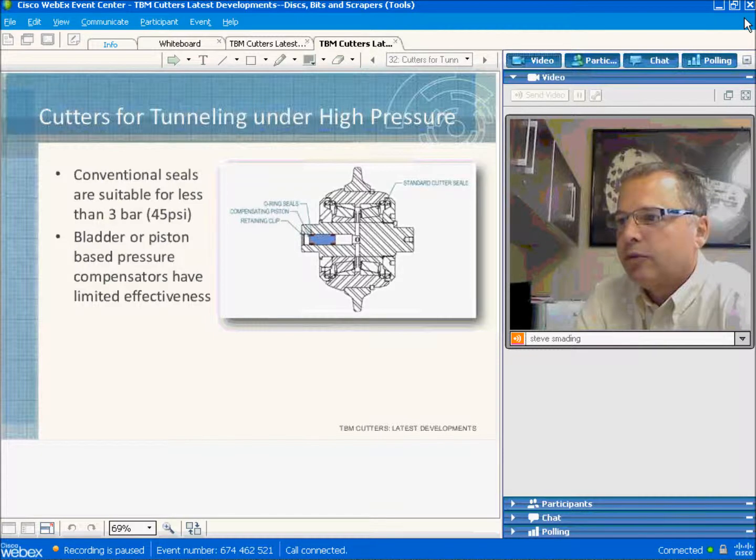Compensators handle increasing pressure fairly well, but when the pressure decreases and the piston or ladder needs to move back out, they sometimes cannot do that because they're plugged up with fine material.